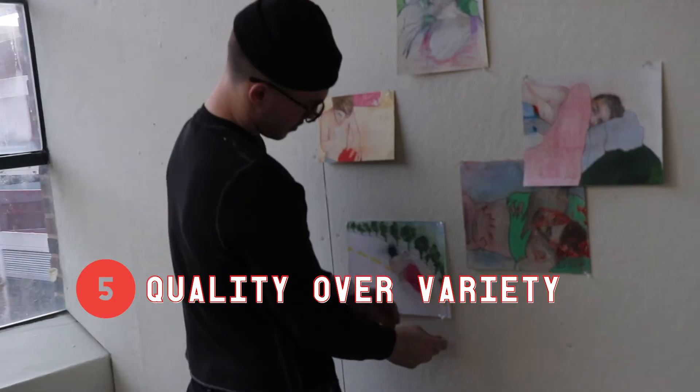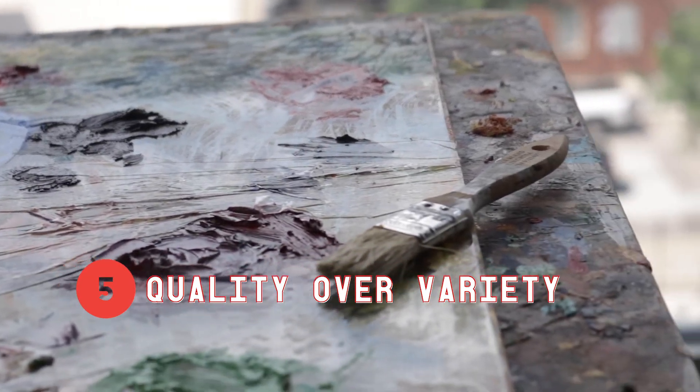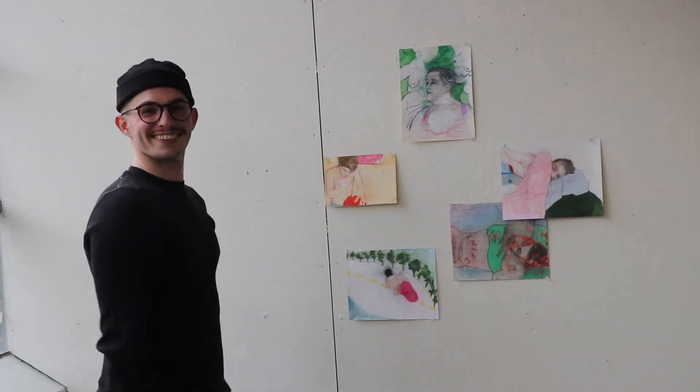Five, and most importantly: go with your best work, whatever medium that is. Variety is great, but don't force quantity over quality.